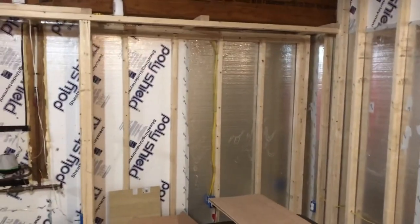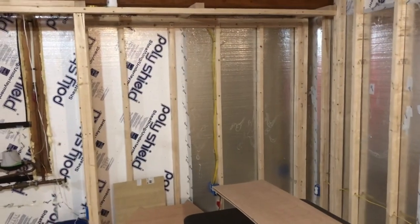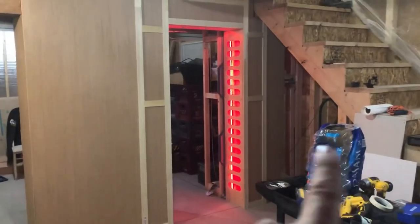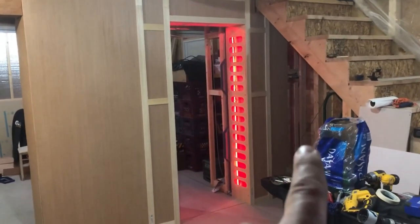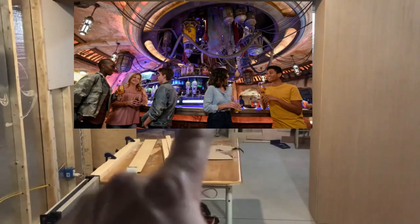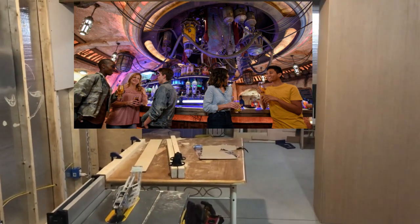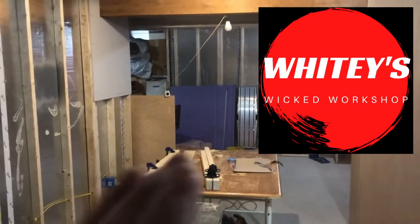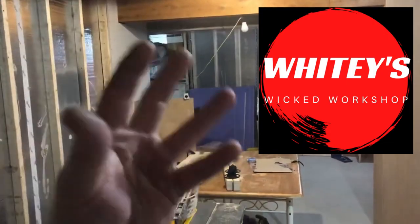This area over here is where either a projector is gonna shoot onto or the TV will be. The door is right there, and I'm gonna put a popcorn machine in there. So this area right here is the theater. Through there will be the cantina — that's gonna be another build. Right now this is the shop, Whitey's Wicked Workshop.